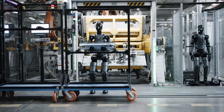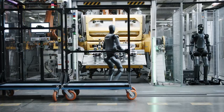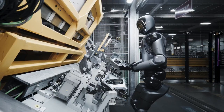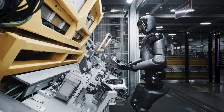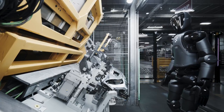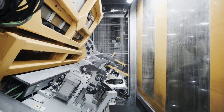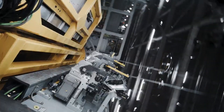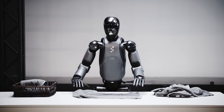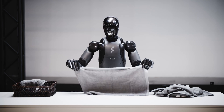BMW's goal wasn't to replace human workers, but to relieve them from repetitive, physically demanding tasks, allowing them to focus on more creative or complex work. Safety was a top priority, and the trials provided important insights into how humanoid robots can be integrated into BMW's IFACTORY vision — a digital, sustainable, and highly flexible manufacturing process.